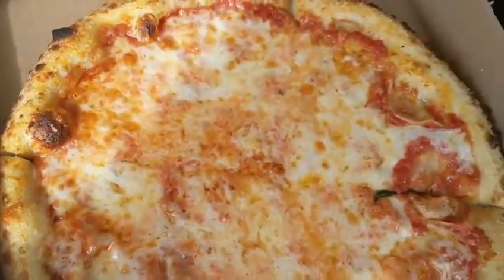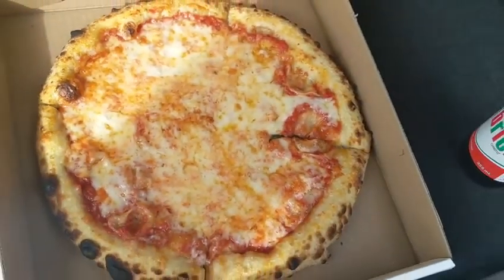Unfortunately, they did not have medium, so I had to get a small. Doppio Zero crust is better for cooking at higher temperatures.